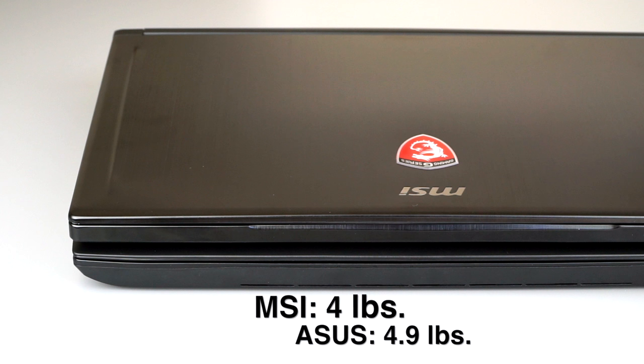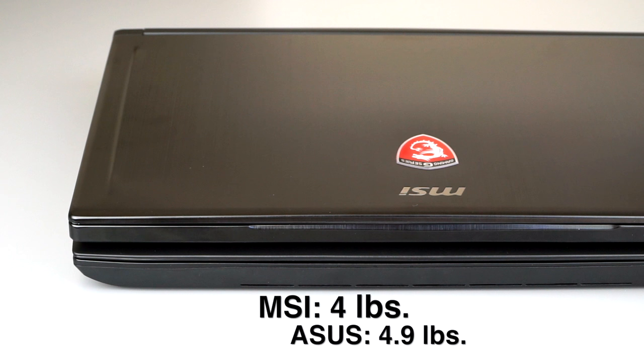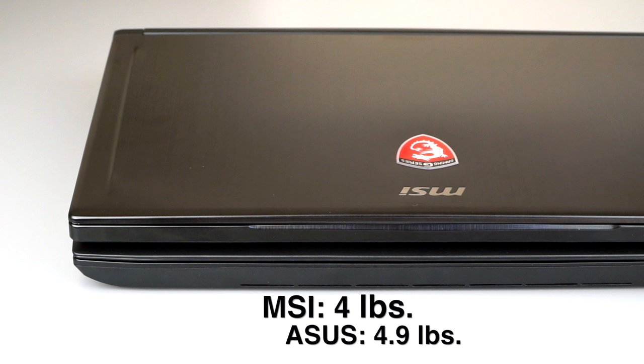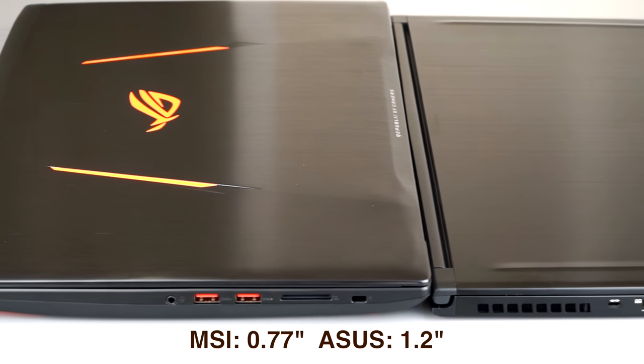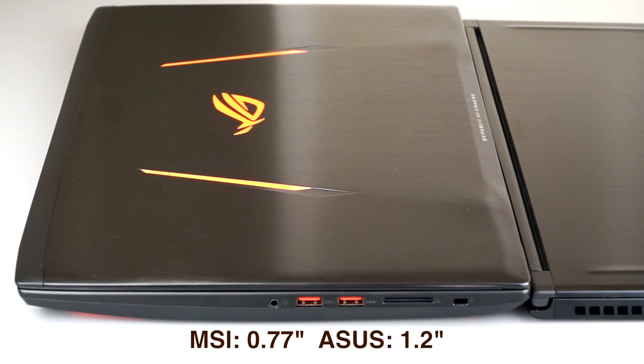The ASUS is no slouch, but it's 4.9 pounds — rounding up to five — and 1.2 inches thick. It's not a super chunky beast like your average gaming laptop, but it's not as skinny. There's a lot of appeal in having the thinnest, lightest laptop, and I fell for that too — I had an MSI GS60 Ghost Pro for a year and I loved it, but there's a downside to that and it did get to me.